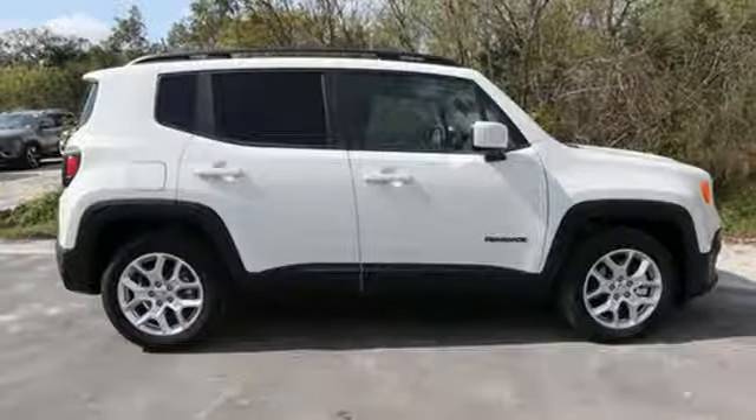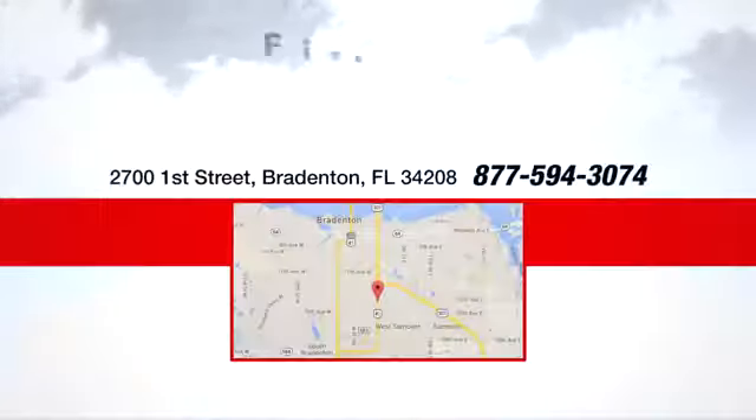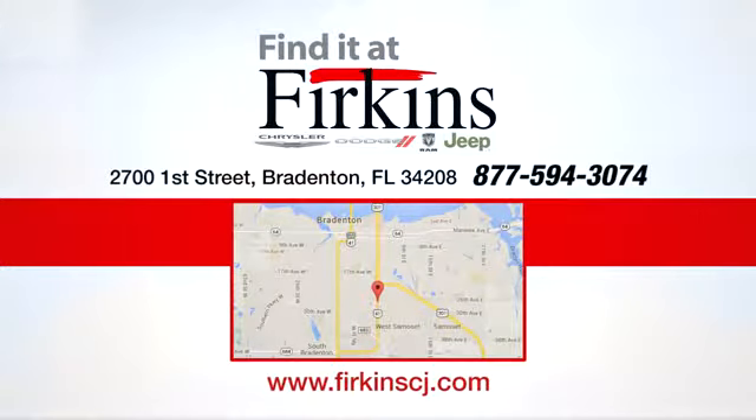Experience it for yourself today. Find it at Perkins. Come see us today. We're located between the Red Barn Flea Market and the DeSoto Mall on First Street.